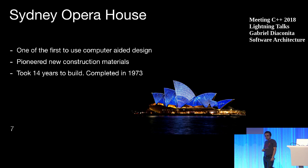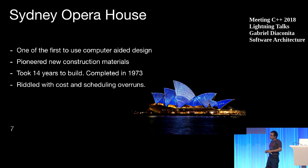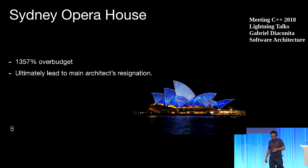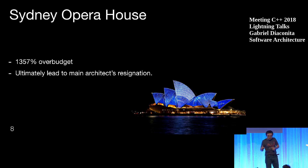It took 14 years to build — but why so long? Because it was riddled with cost and scheduling overruns. The end result was beautiful, but the processes involved were not. It went a little bit over budget, and the main architect resigned. Yet — a beautiful building.